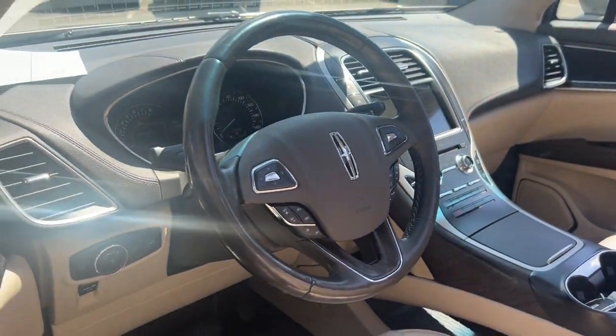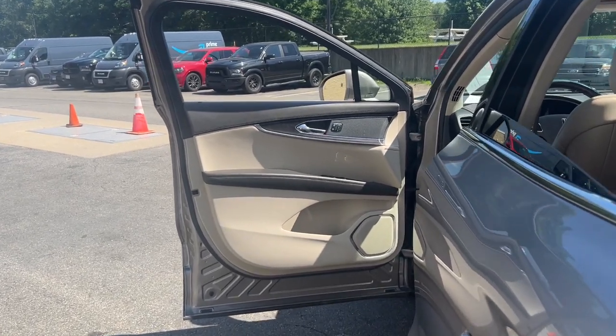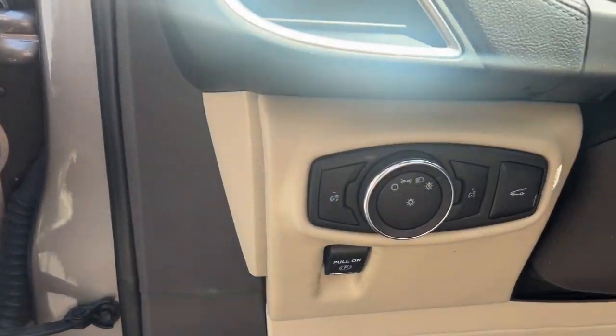Take a closer look at this spacious and versatile Lincoln MKX, the family-oriented luxury vehicle that offers a quiet, comfortable ride, impressive safety features, and a host of desirable standard amenities.